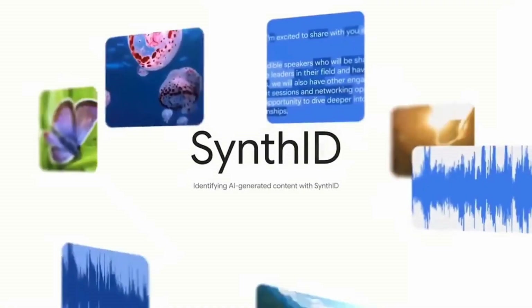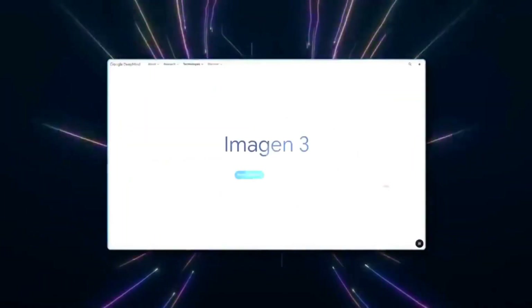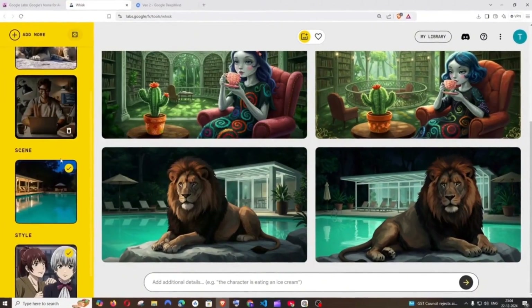In the near future, VO2 is expected to be widely available on platforms like YouTube Shorts, while Imagen 3 is already active in over 100 countries. These tools promise to revolutionize the creative market, offering accessible and adaptable solutions for both enthusiasts and professionals.